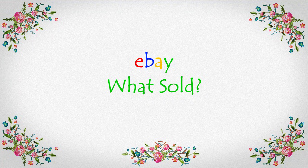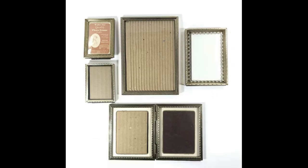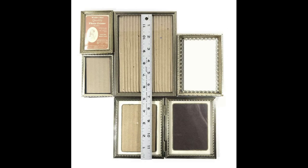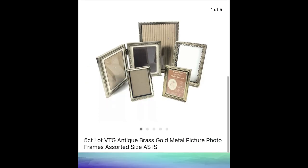This first section is vintage to modern figures, faces, home, and wall decor. This first sale was an experiment. I gathered up antique brass and gold vintage metal picture photo frames, put together an assortment — a lot of five. I actually got these for free, and they sold for $24.95 plus shipping.